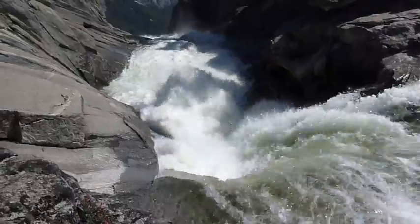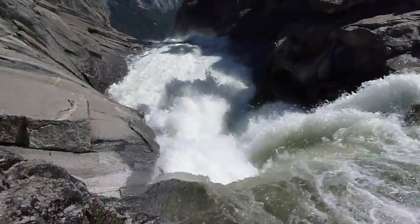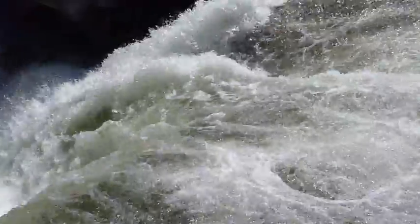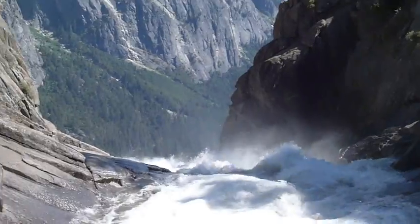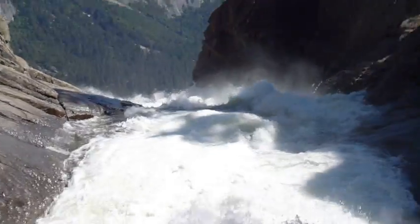Yosemite Falls up close and personal, right above the rim. It's about to fall down 1,400 feet — the Upper Falls. Look at this. Crazy. And then there's the rim, and there's the opposite side of the valley.